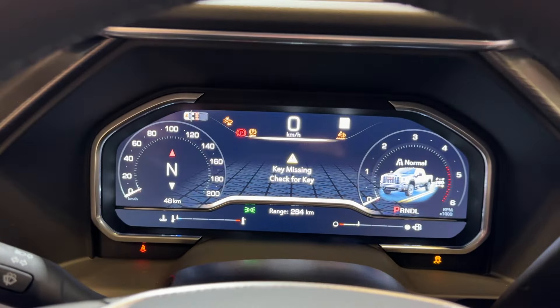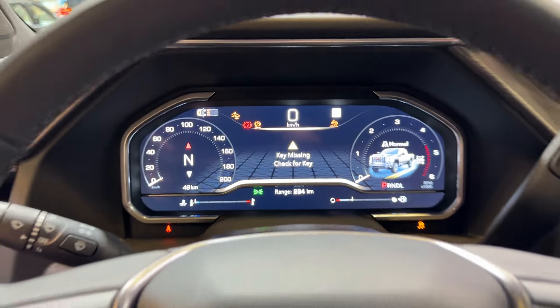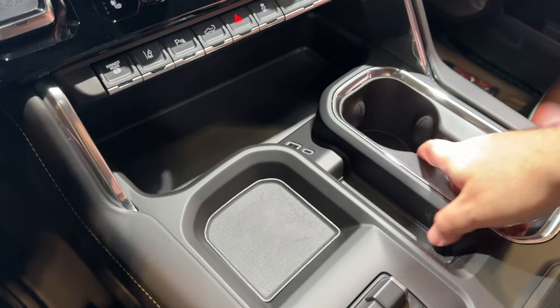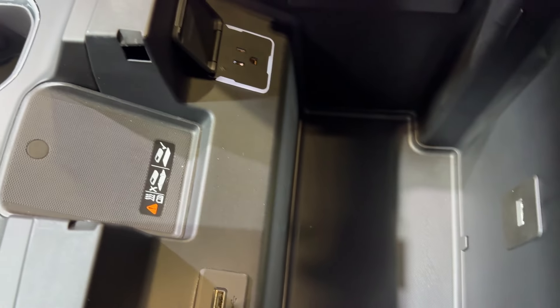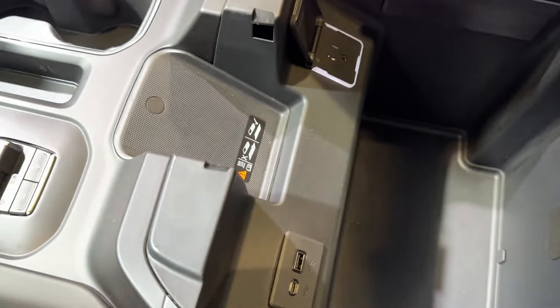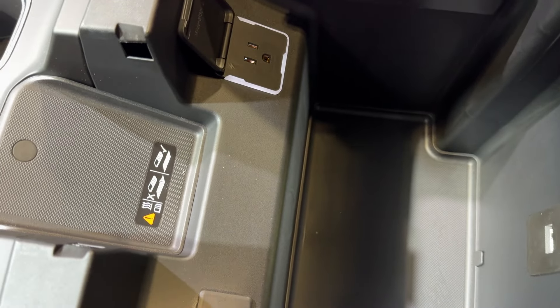Digital gauge cluster with all of our specs. We've got wireless charging down here, two massive cup holders, USB-C, and a spot for change. Got more storage down below with more USB-C ports and a power socket right there to charge up our tools.